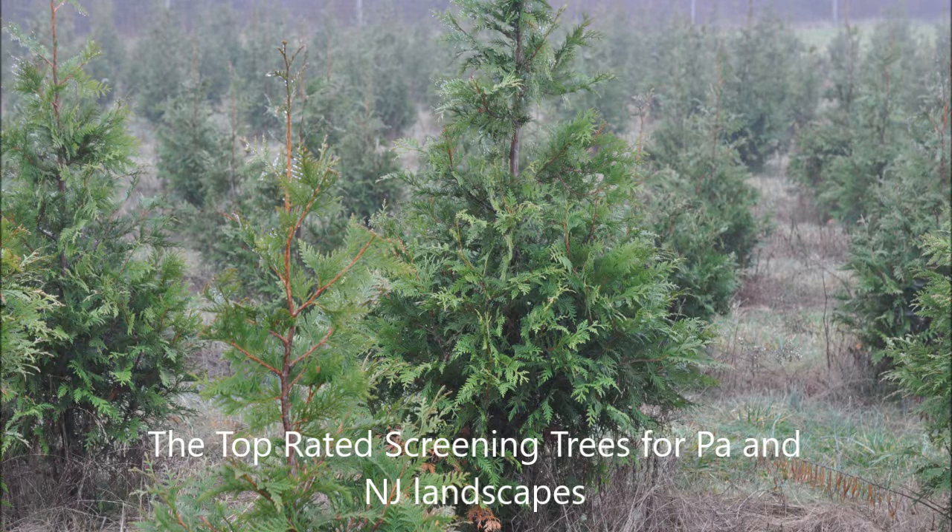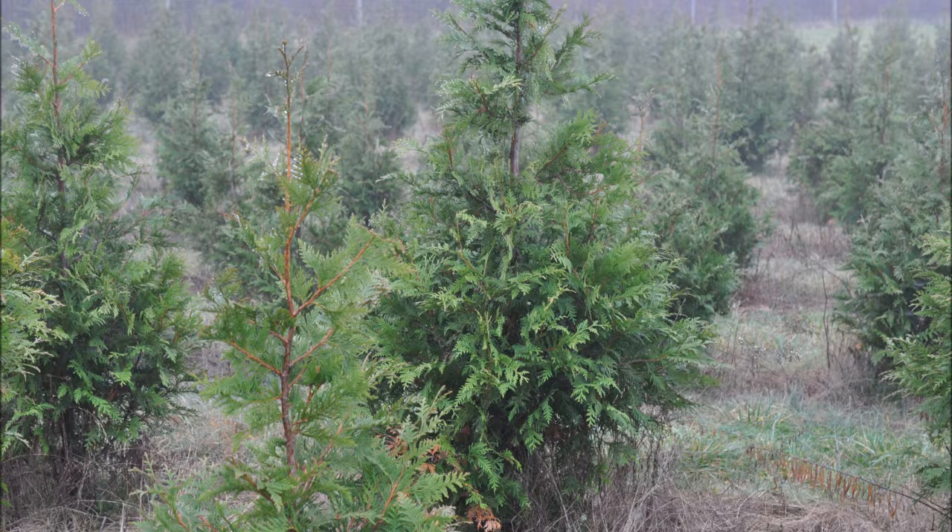The two best screening trees that we sell for New Jersey and Pennsylvania landscapes are the Green Giant Arborvitae and the Norway Spruce. They do well in most soil types in Pennsylvania and New Jersey.